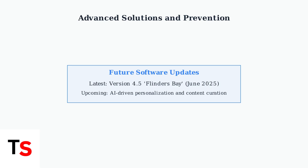Remember, factory reset is a last resort that erases all data. Always try a soft reset first, follow prevention tips to avoid future issues, and keep your software updated for the best experience.